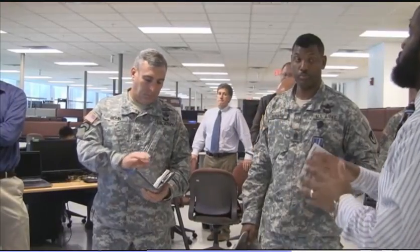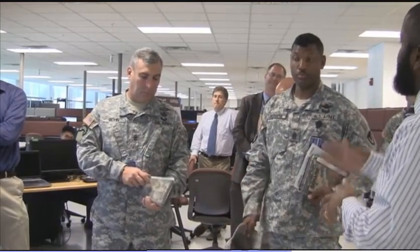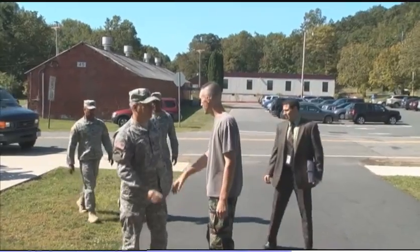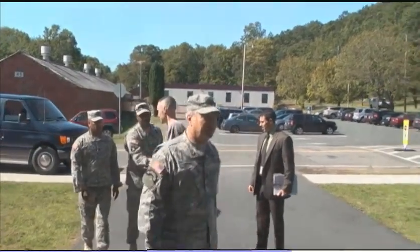Vaughan, accompanied by RDECOM Senior Enlisted Advisor Command Sergeant Major Liebert Buhari, visited facilities in Michigan, Maryland, Virginia, New Jersey, and Alabama.